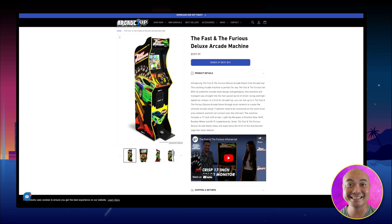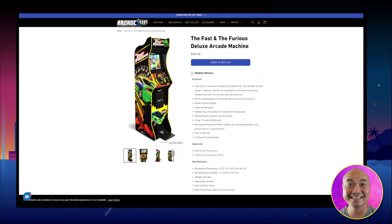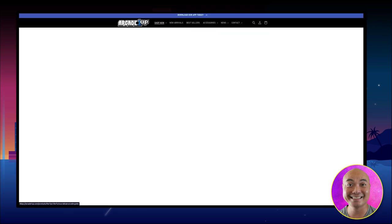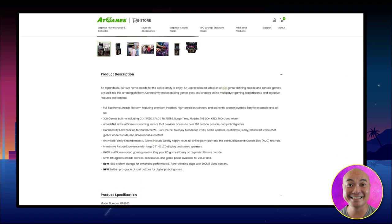The Fast and Furious cabinet is $599. What do you get for that $599? You get a mini replica of the Fast and Furious arcade, and as for games, there are just two: Fast and Furious and Fast and Furious Drift. That's what you get for $600, whereas with the Legends Ultimate you get 300 games built in.